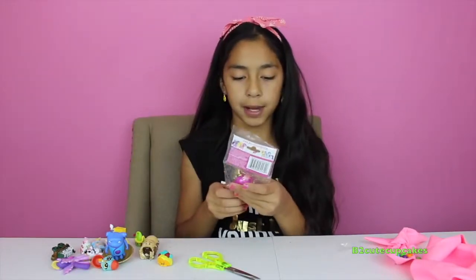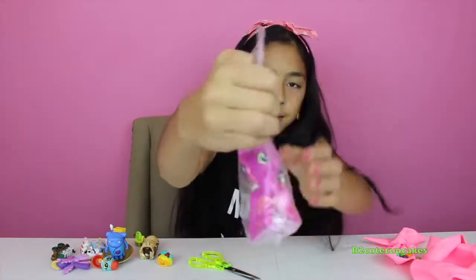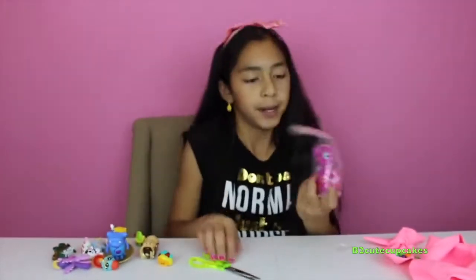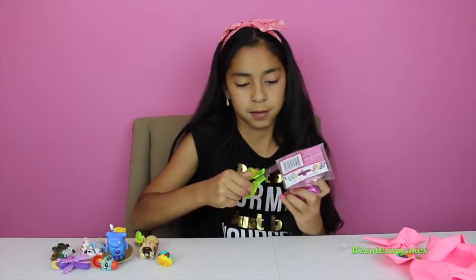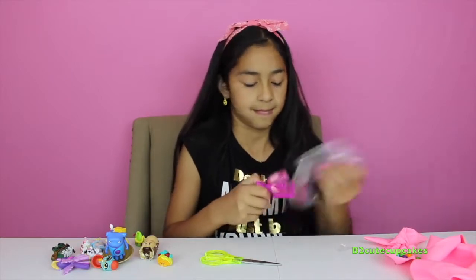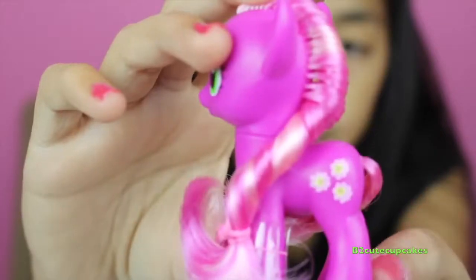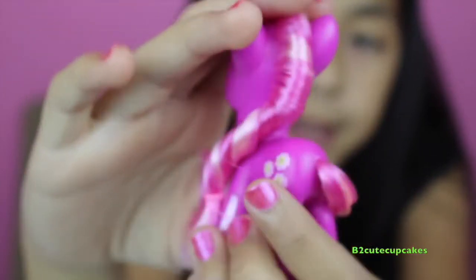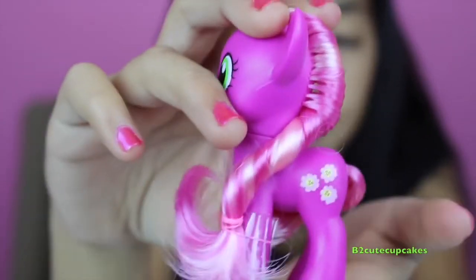So let's open this My Little Pony Friendship is Magic surprise. Let's open her up. Here she is — she's so pretty! She has beautiful hair and her cutie mark is three flowers with smiley faces. I don't know the name, but if you know the name, comment down below.